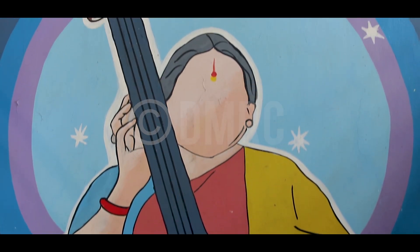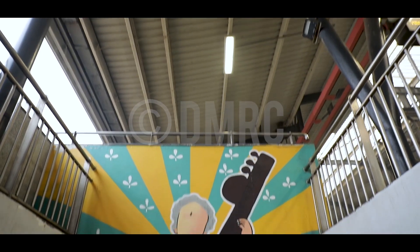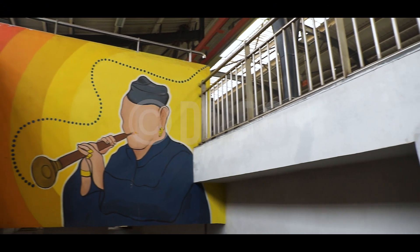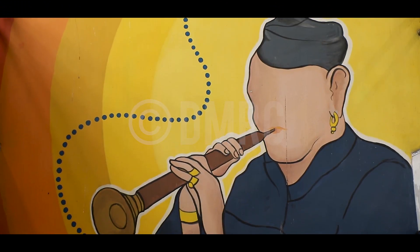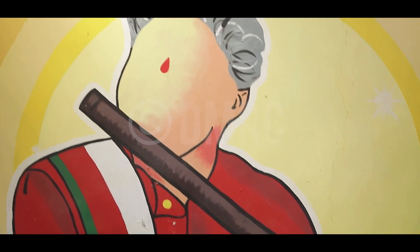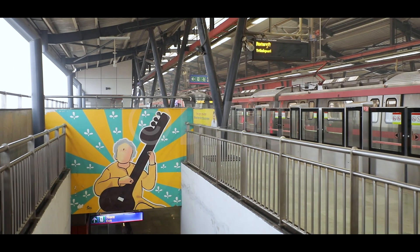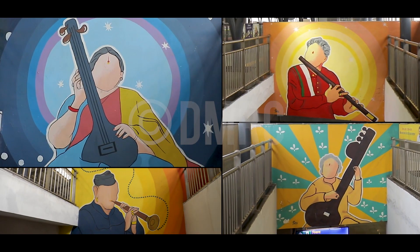The artwork at Pink Line's Johri Enclave station is a tribute to the eminent classical artists of India. Creative portraits of great artists like Shehnai Maestro Bismillah Khan, noted flautist Hari Prasad Chaurasia, popular vocalist Shubha Mudgal, and sitar maestro Pandit Ravi Shankar dot the station premises.